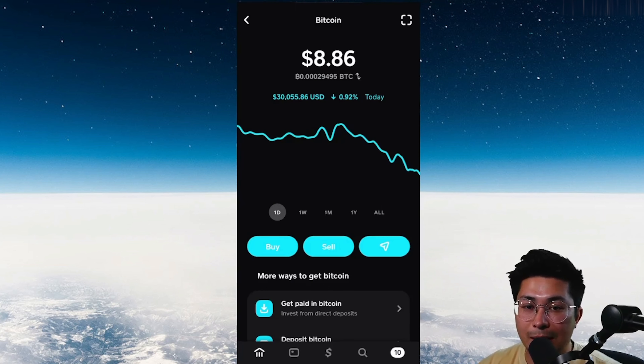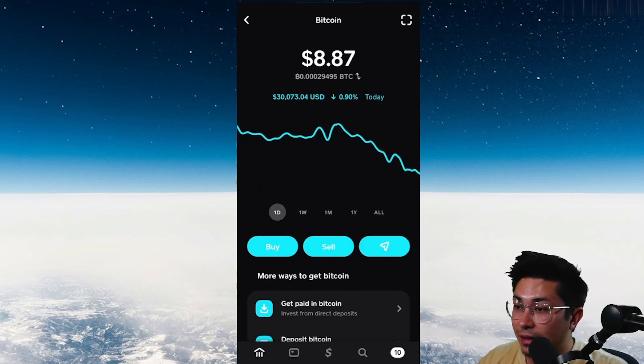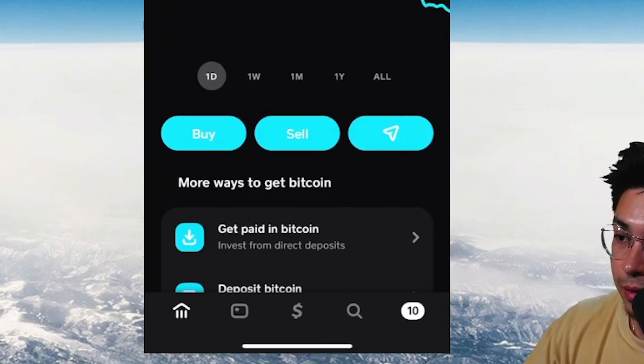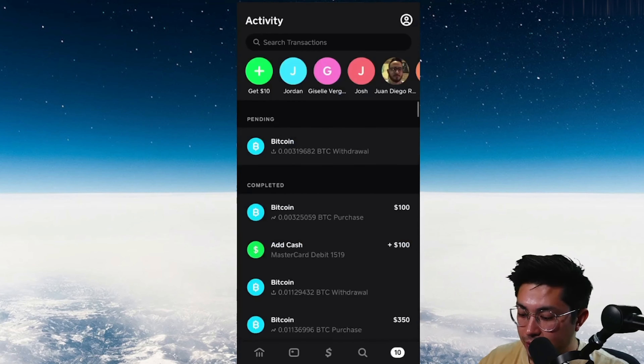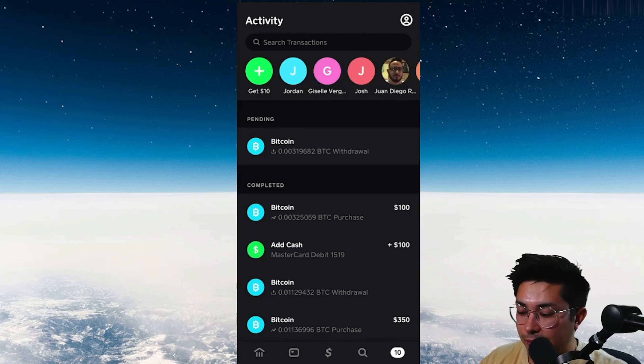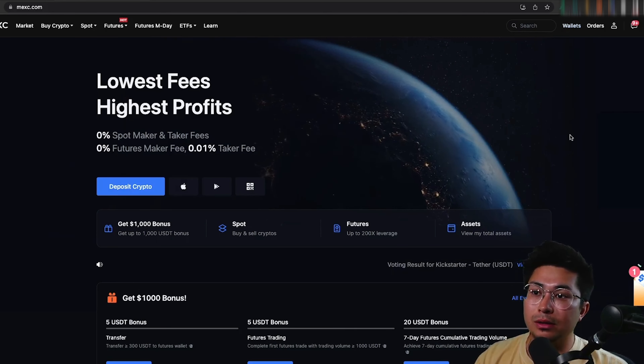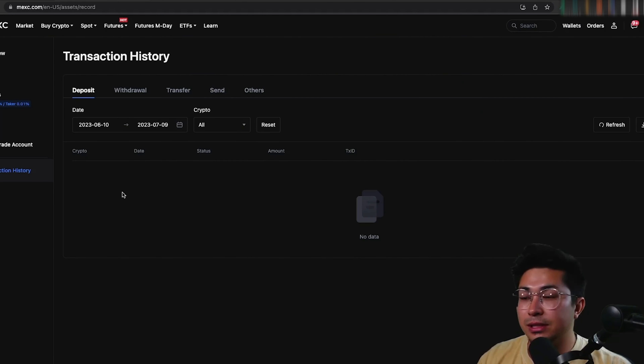Now I'll cut the video and jump back when the Bitcoin has arrived in the MEXC account. While waiting — we're about 10-15 minutes in — you can check the status in Cash App by going to the notifications in the bottom right corner; your Bitcoin withdrawal will show as pending. In MEXC, go to Wallets, then Transaction History, and once the Bitcoin is sent you'll see it pop up there.